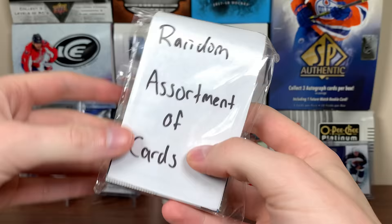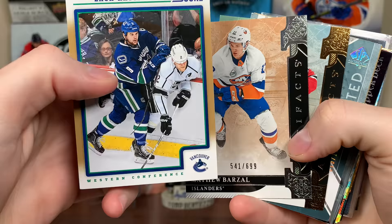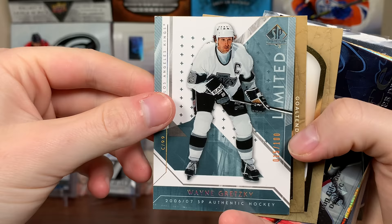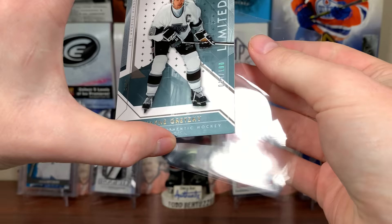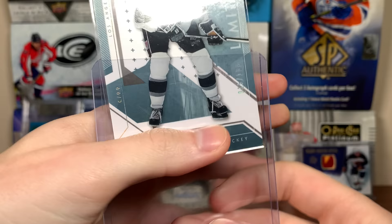Let's do the random assortment of cards next — interesting package here. Zach Kassian Score, Matt Barzal, some Artifacts — numbered to 99, De Brincat numbered to 99. Wayne Gretzky — that is nice right there, holy jeez! Limited base from, like, 06-07 SBA, I think. That is really nice — 15 of 100! Need to put that in a case — rare sighting of me actually casing something up.